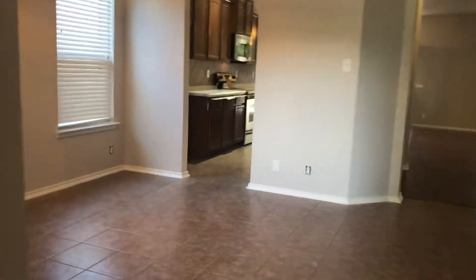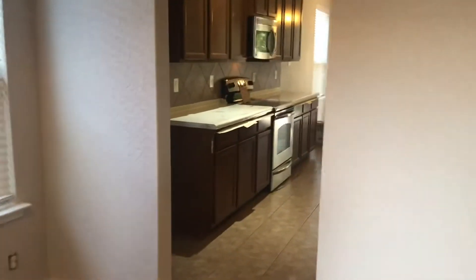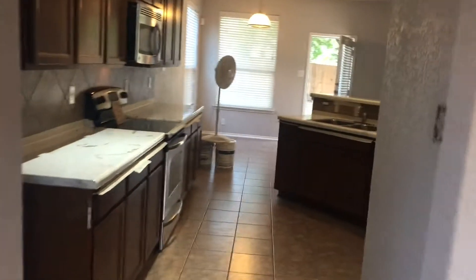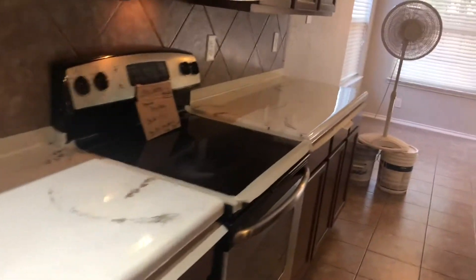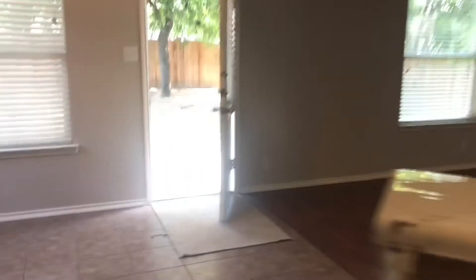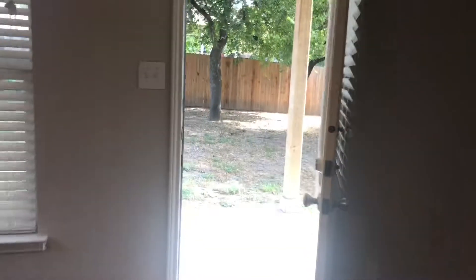As we walk inside the home, directly to our left is the dining room area, which has entry into the countertops that have just been epoxied — looks like it's actually still drying. It's got electric cooking, lots of storage space and countertops, stainless steel appliances, and a walk-in pantry.